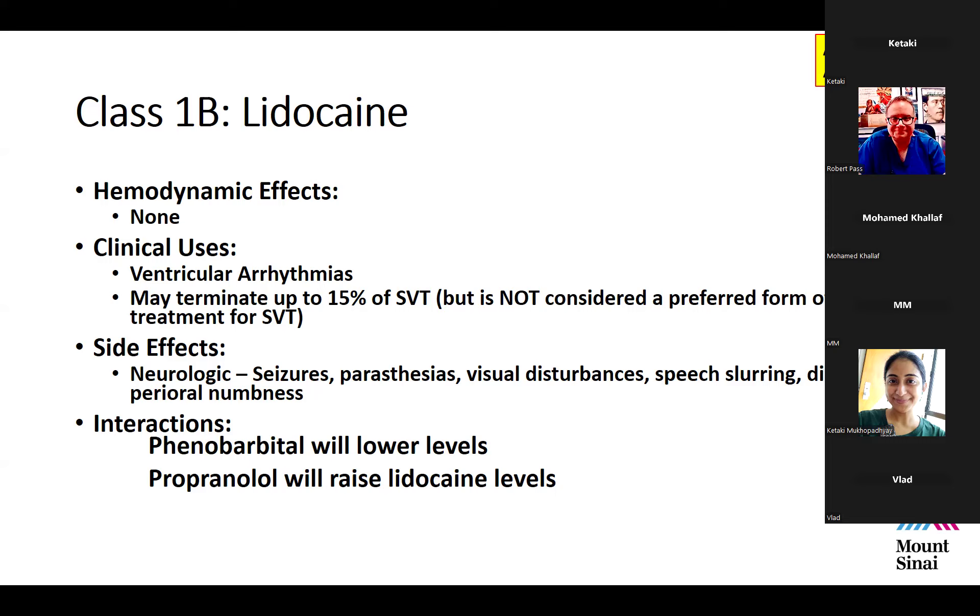Regarding drug interactions: phenobarbital will lower lidocaine levels, presumably through activation of the P450 system in the liver, and propranolol will raise lidocaine levels — so less lidocaine is needed when a patient is on propranolol.